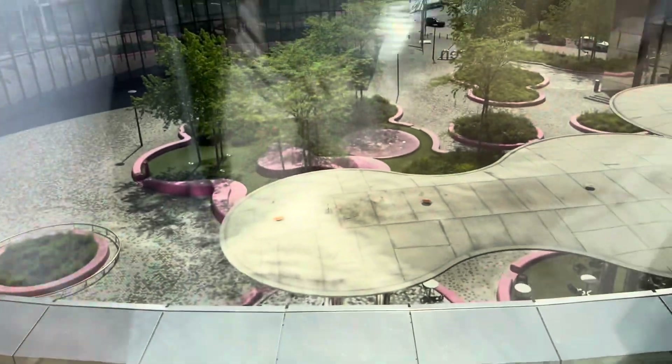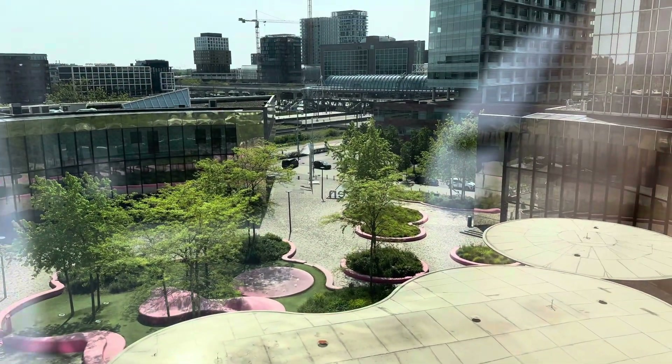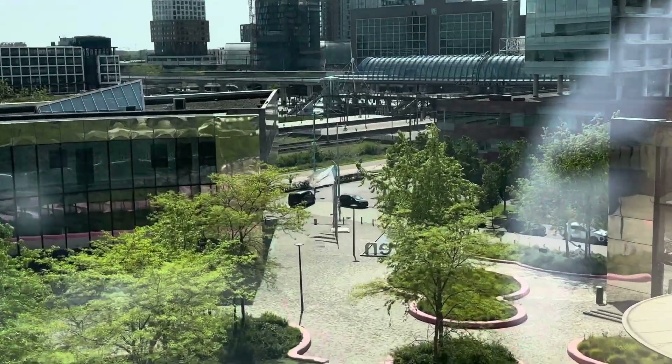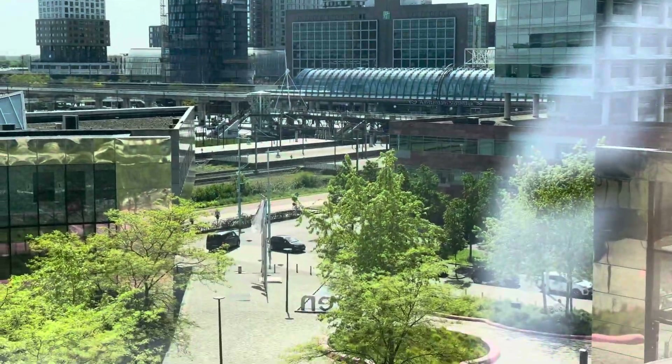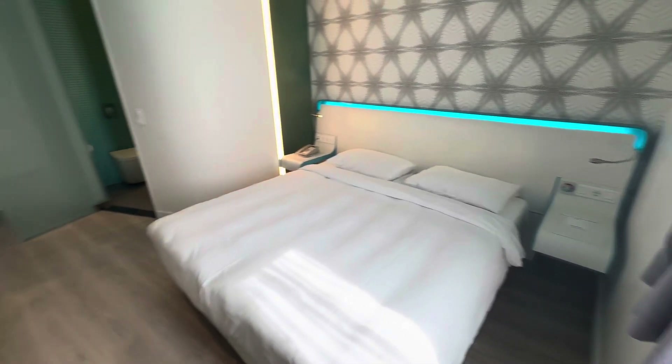Amsterdam Sloterdijk. You can see there is the Sloterdijk station. Okay bye bye. Wait, before I say bye bye — this is what it looks like again. Bye bye.